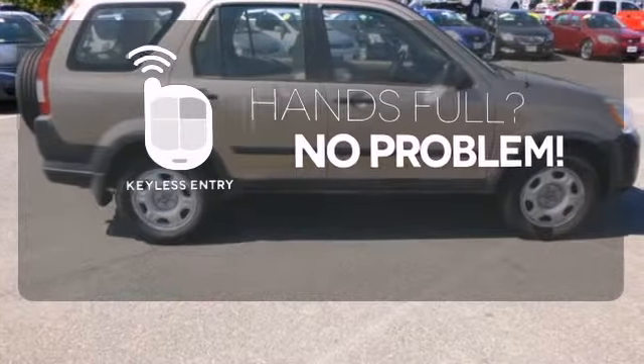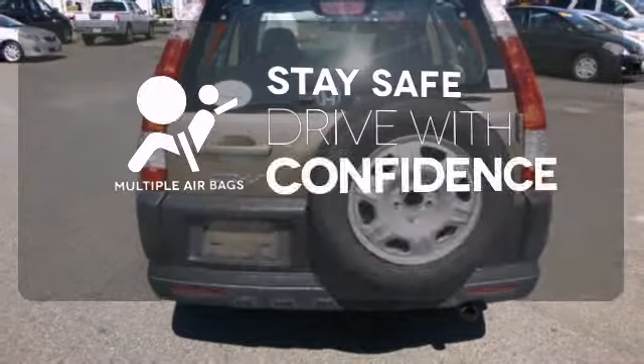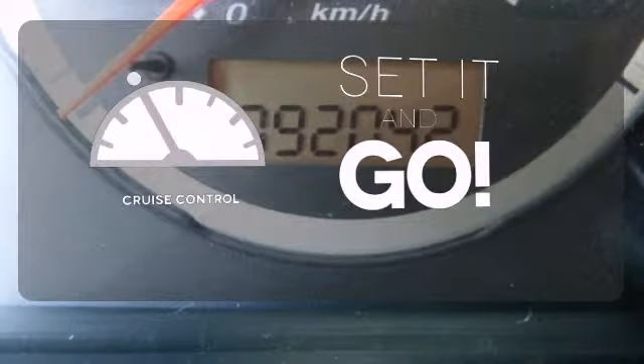Keyless entry means those hands-full moments are a little easier. Drive safely and confidently, knowing the multiple airbags will help keep your passengers safe. The cruise control makes those long road trips much easier.